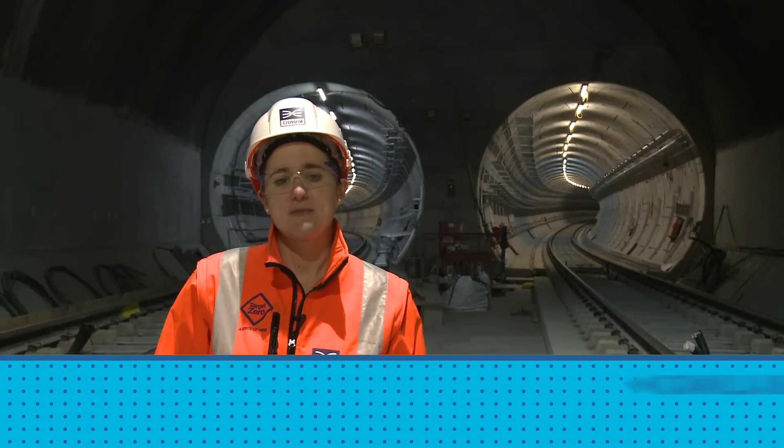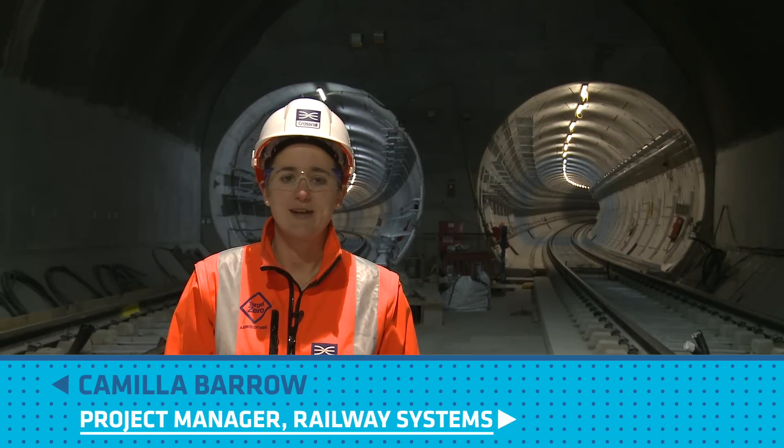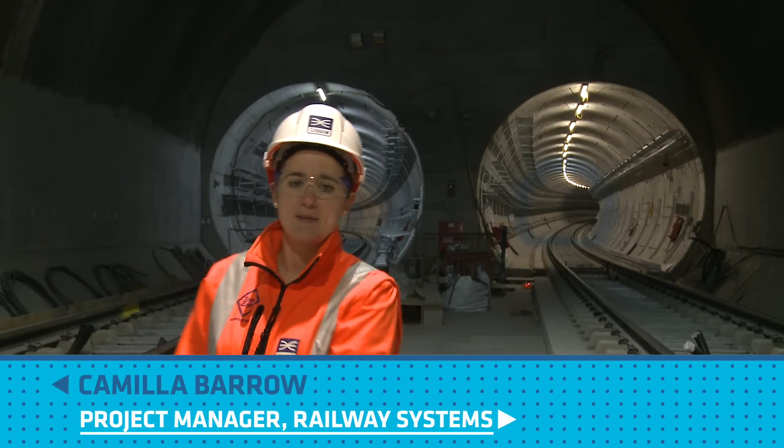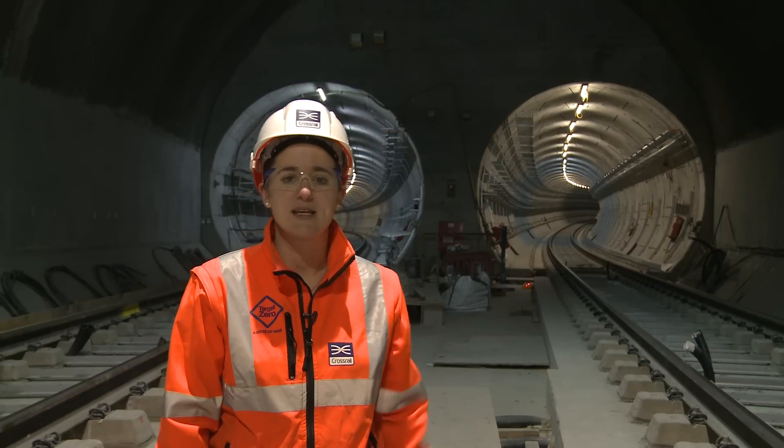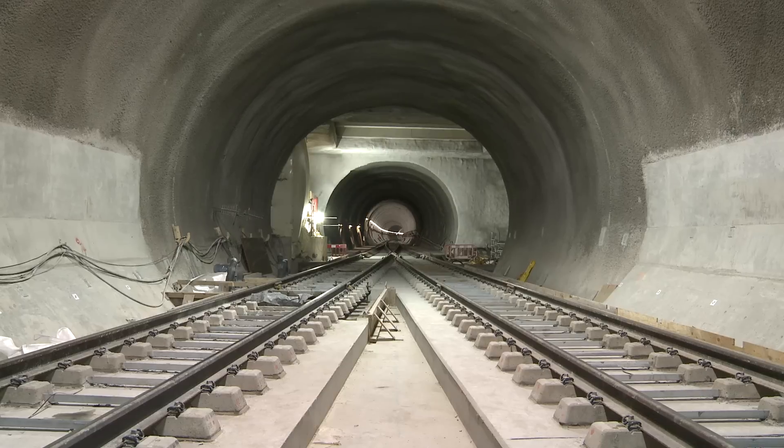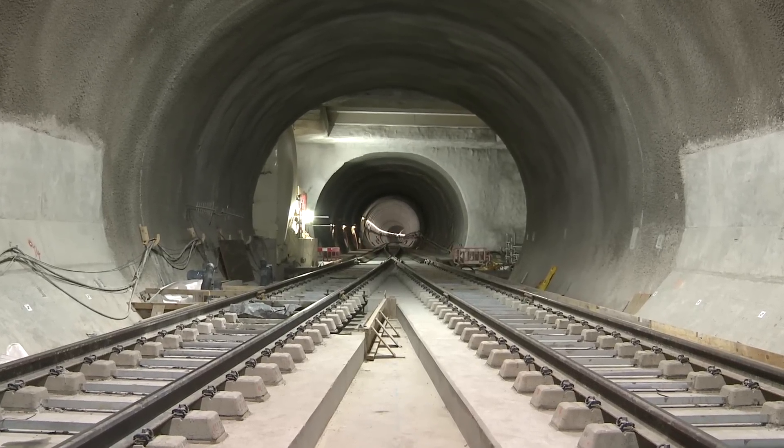I'm now standing at Stepney Green, approximately 40 metres below ground level. As you can see behind me, this tunnel goes to Pudding Mill Lane and this tunnel goes towards Plumstead. In front of me, this tunnel will take you all the way through to Whitechapel and Liverpool Street and beyond.